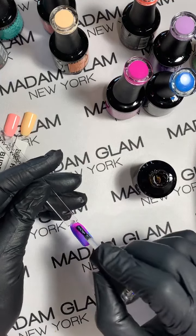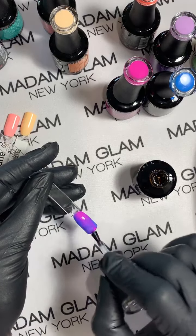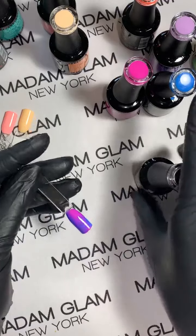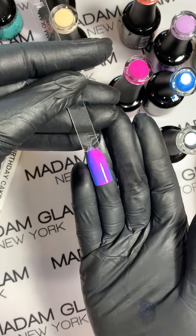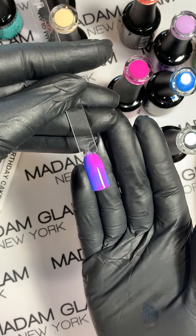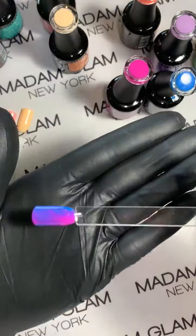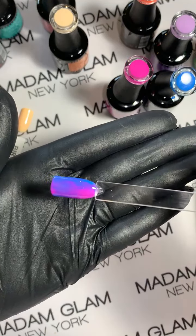Remember guys, choose your colors and be yourself. That is so stunning and bright — it really is. We'll save it and you can go back and see all the colors. They will be released on the first.